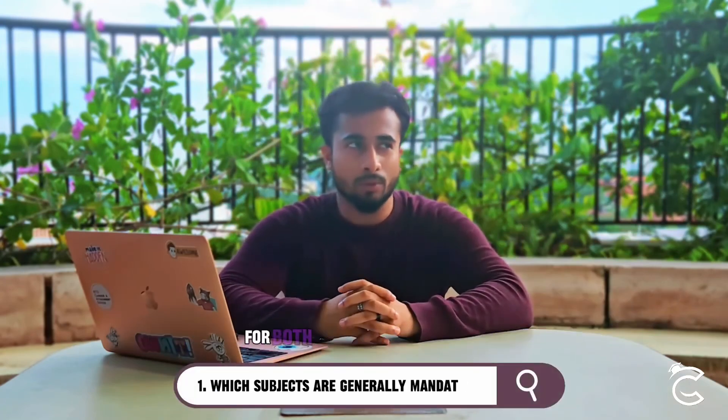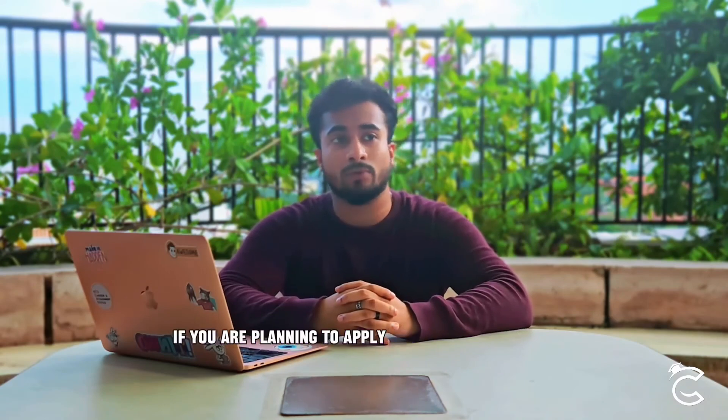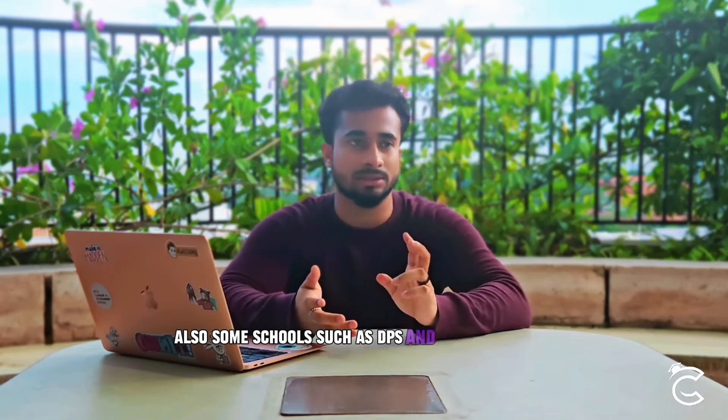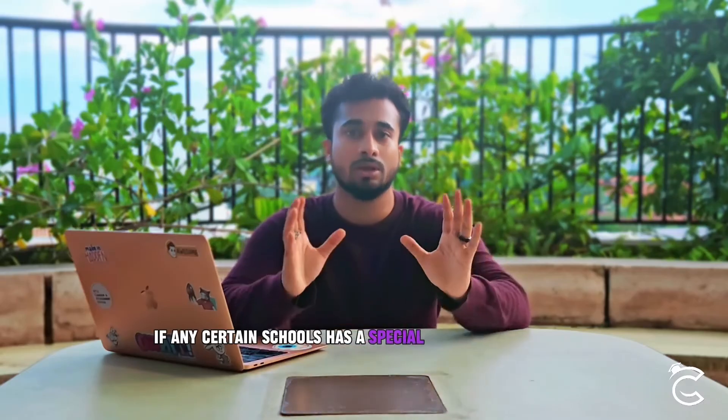The first question is: which subjects are mandatory? For both Cambridge and EdExcel you have to take a minimum of five subjects. However, if you are planning to apply for local universities in Bangladesh then you need to take Bangla as well, as that's a requirement for them. Also, some schools such as DPS and Sarjong Village may require you to take Bangladesh Studies as well, but it's better to check with your school if there are any special requirements.